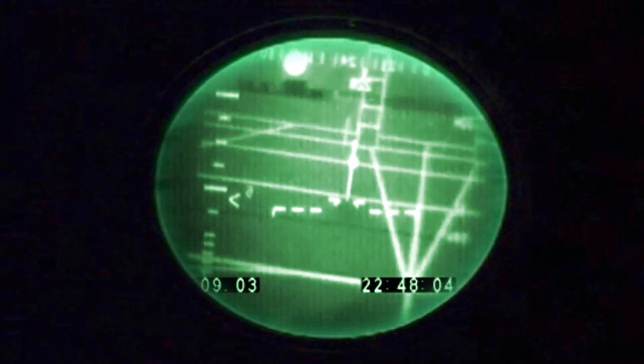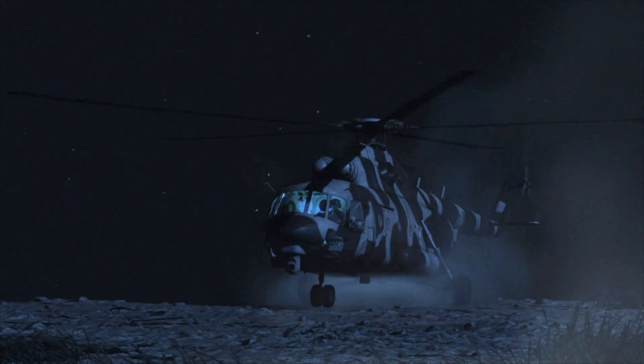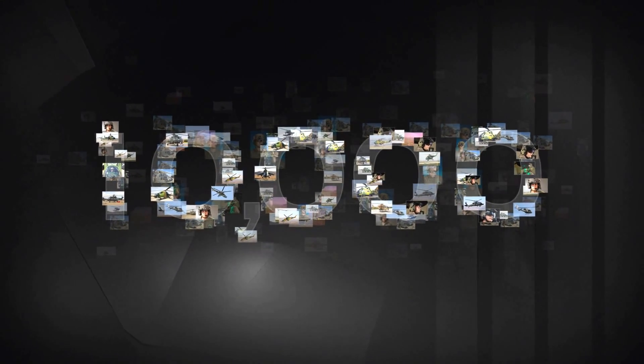It's all about mission efficiency and flight safety. But don't take my word for it — there are 10,000 helicopter pilots around the world who also swear by the Anvushud.